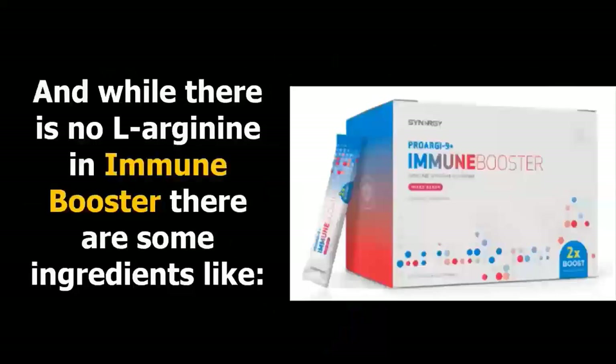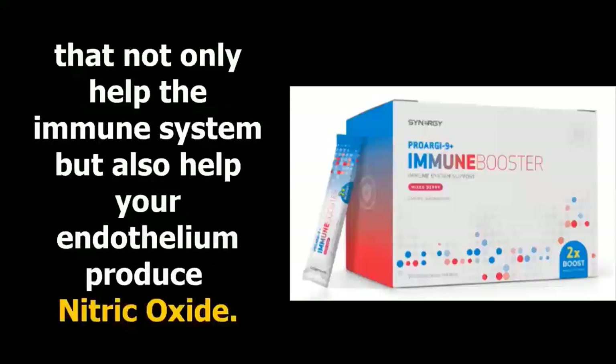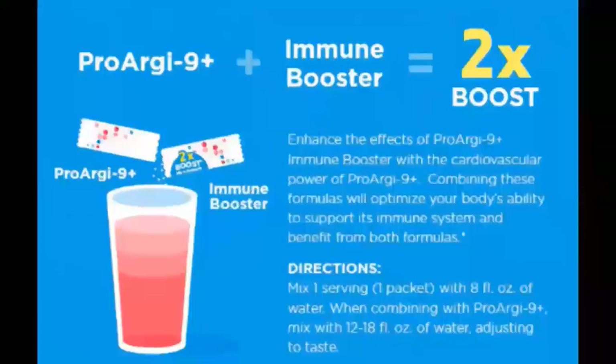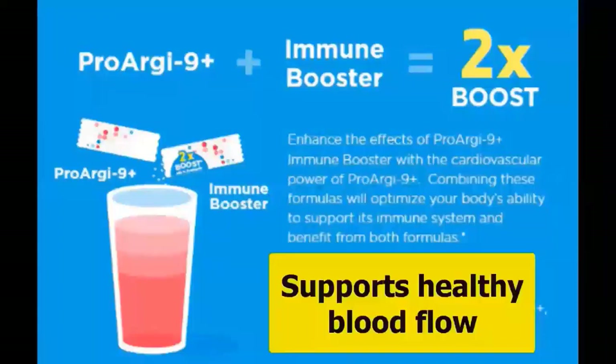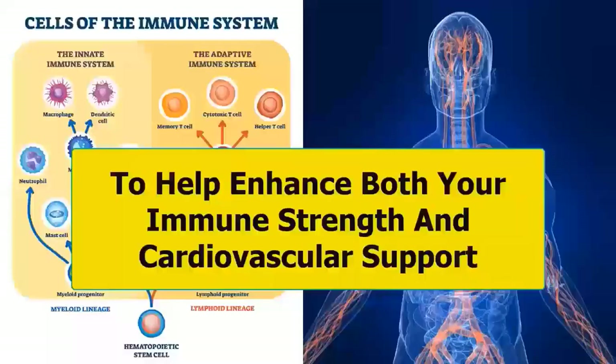While there is no L-arginine in Immune Booster, there are some ingredients like vitamin C, vitamin D3, vitamin B6, vitamin B12, pomegranate fruit juice concentrate, and grape skin extract that not only help the immune system but also help your endothelium produce nitric oxide. This is why Synergy Worldwide has the two-time boost on their package and marketing material. When combined together, this unique combination supports healthy blood flow, allowing vital immune-supporting nutrients to circulate throughout your body to enhance both immune strength and cardiovascular support.